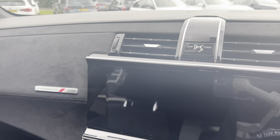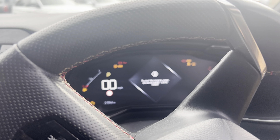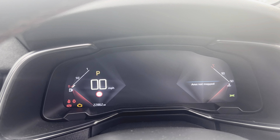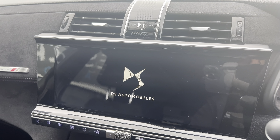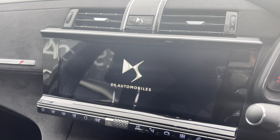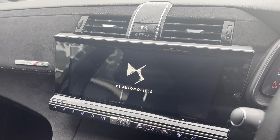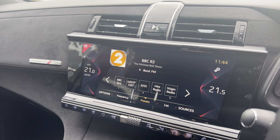Just jumping in quickly to show you the dash — it really is lovely. You have a full digital dashboard and that massive infotainment screen. It is such a lovely car, and I do think this is the direction cars are going to be heading.